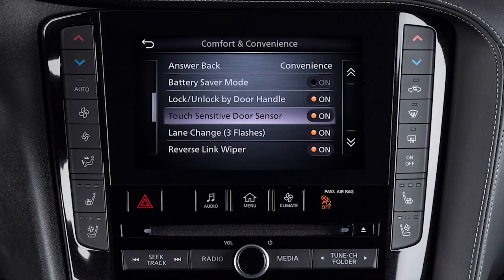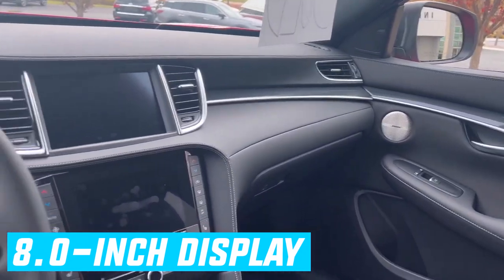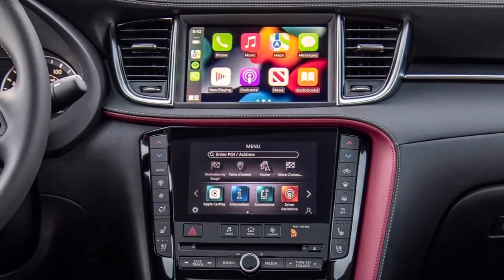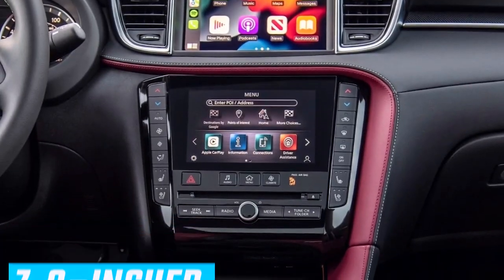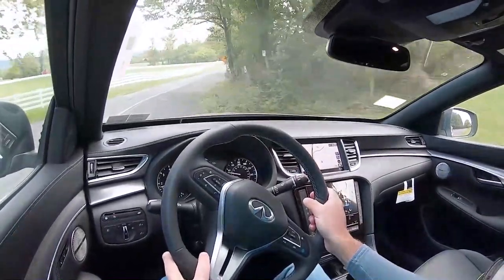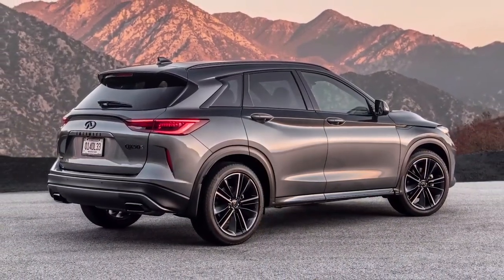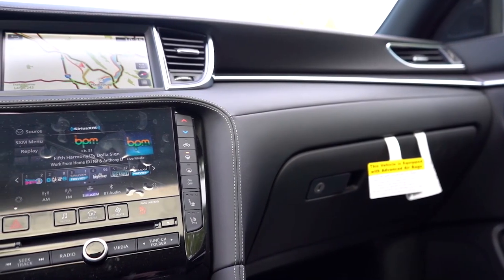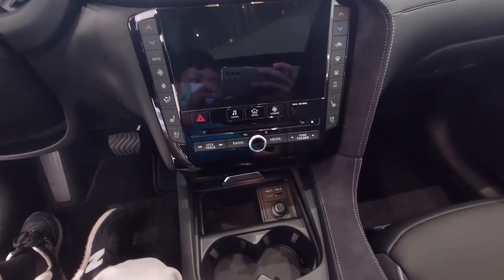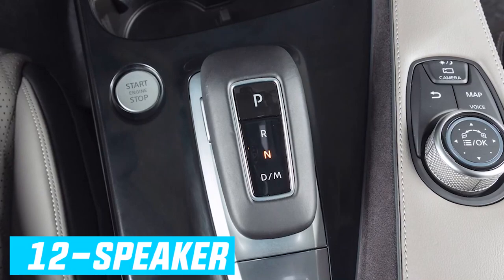The QX50 is equipped with a novel dual-screen infotainment display — an 8-inch display for media and navigation, in addition to a 7-inch screen for climate controls. Wireless Apple CarPlay and Android Auto are both standard, and integrated navigation is optional. Higher trims also have a head-up display. Six-speaker audio is standard, but a 12-speaker Bose system is available for those who want more.